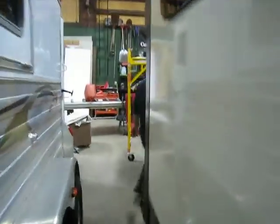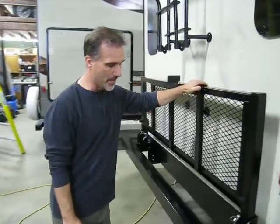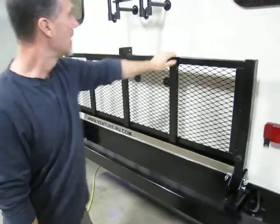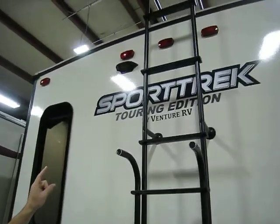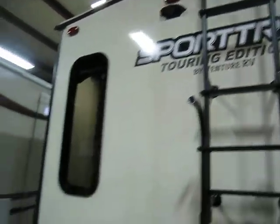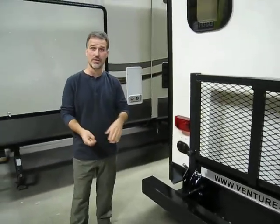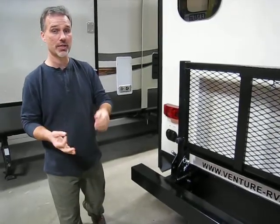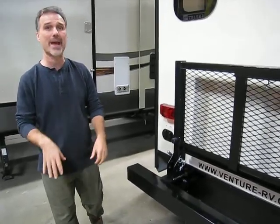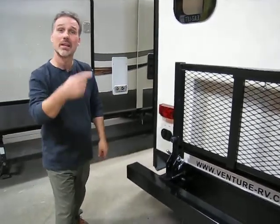At the back, there's a 200-pound flip-up cargo tray and a roof ladder. You've got a dock for a backup camera already installed, and cable satellite ready. On the other side you also get an outside shower, a black tank flush, and a detachable power cord — it's 50 amps, and you'll understand why on the inside. Let's take a look inside.